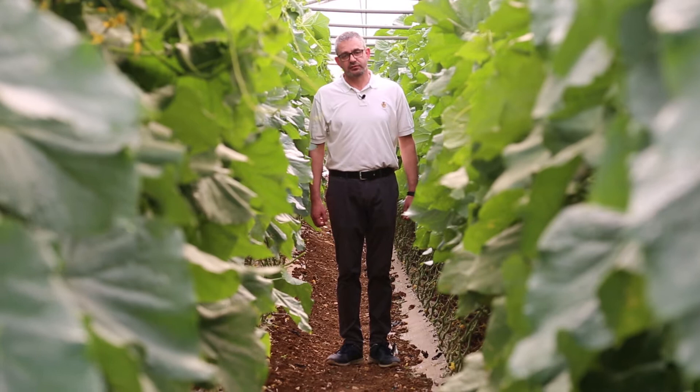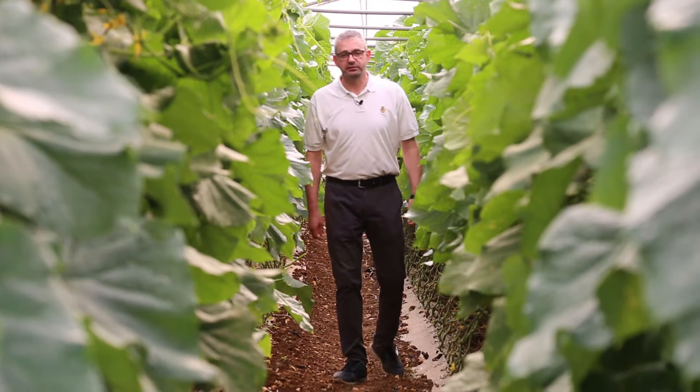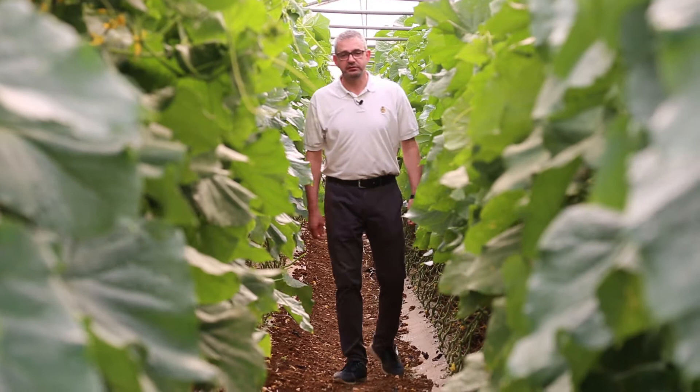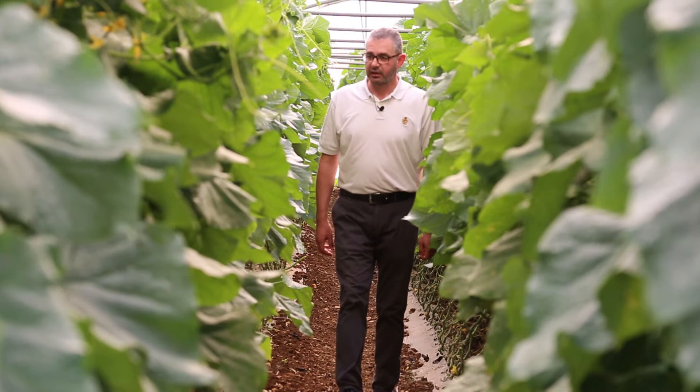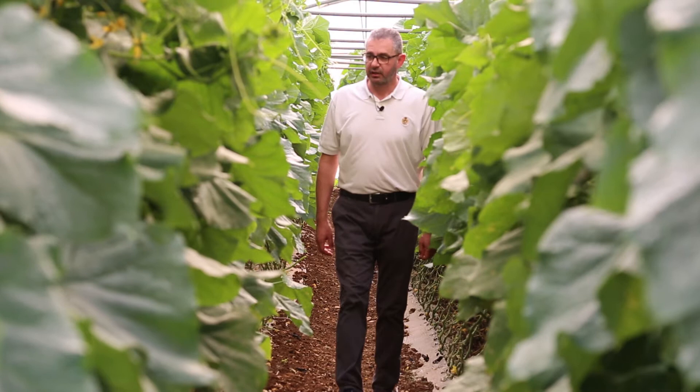In cucumber, we have developed the resistance for CYSDV at a high level that can support the growers against their daily problems. Today, CYSDV is a challenge in most of Middle East markets. CYSDV — the yellow wing virus, as the growers call it — is a challenge.